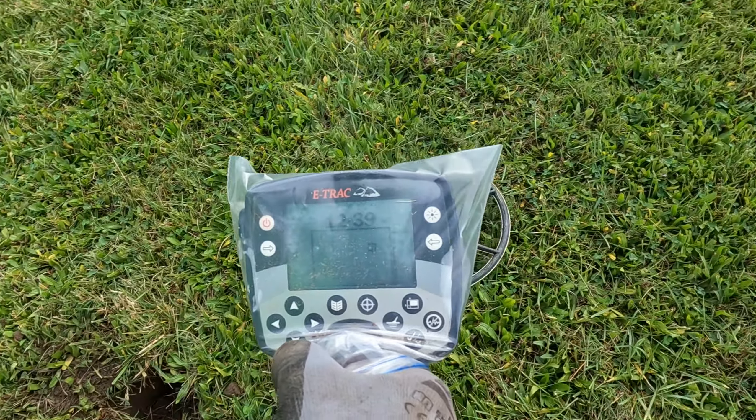I'll recheck that, let me concentrate on this first. Yeah, I'm pretty confident I got them all. I don't know how deep those were — they were down a good 10 inches with the grass.